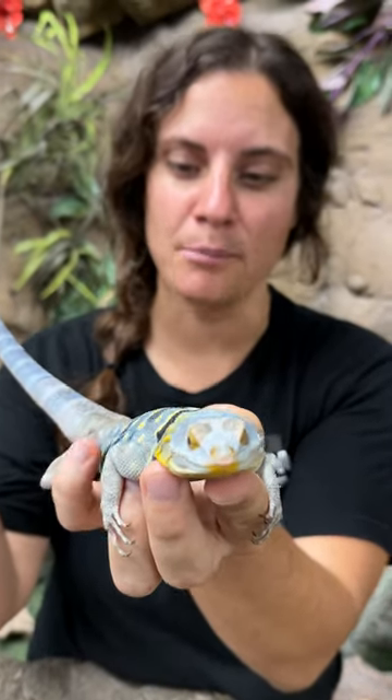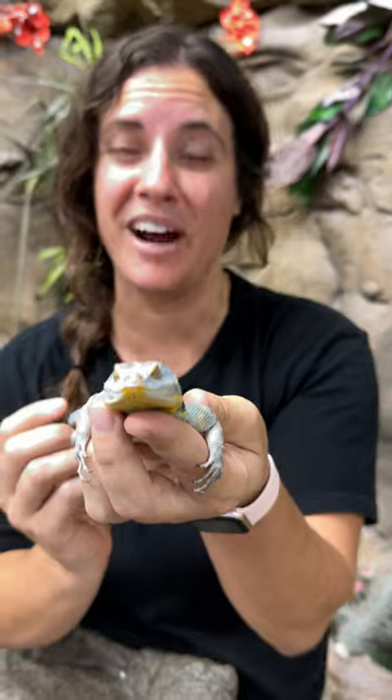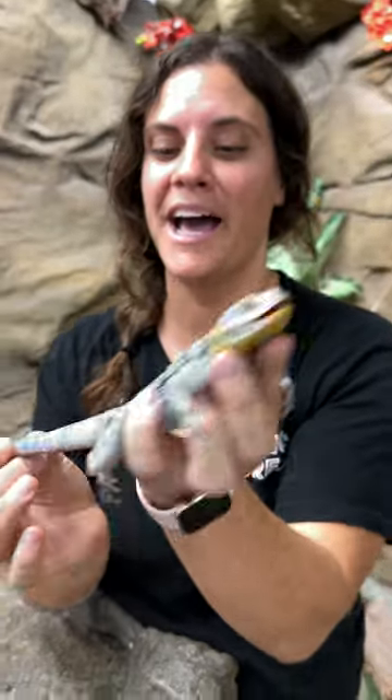So here I've got our gorgeous little Baja blue. I've actually never made a video with this guy because he's so crazy. He just runs all over the place, so I'm always like, do I want to do it tonight? Probably not. But look at him.